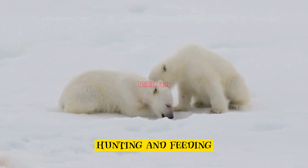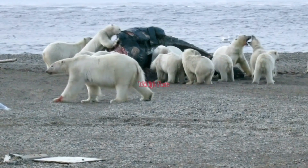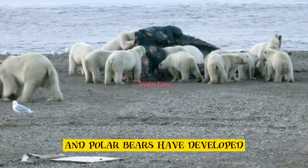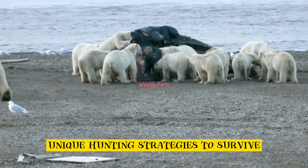Hunting and feeding. In the Arctic, food can be scarce, and polar bears have developed unique hunting strategies to survive.